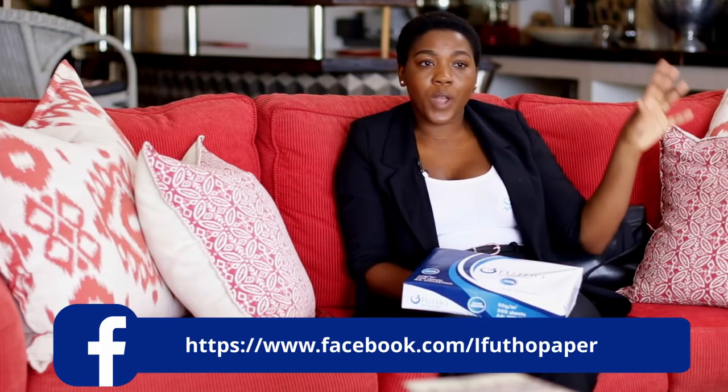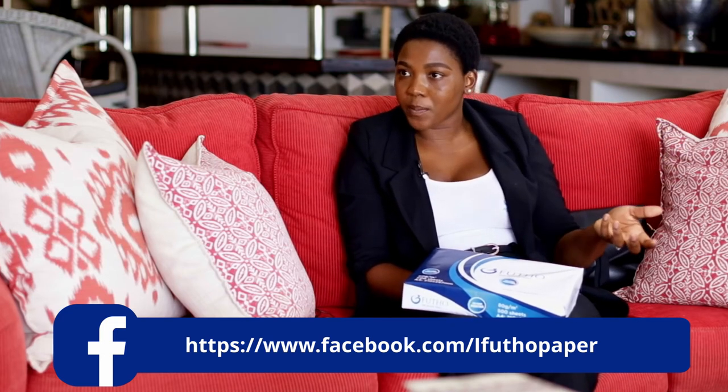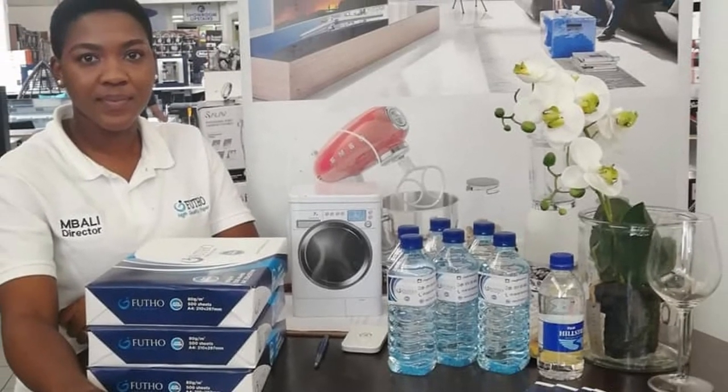That's so good to know — many of us probably don't know anything about the paper we're using or where it's coming from. We have a machine that cuts the paper, and we outsource the big paper reels. It's very important for us to consider where we order our paper because it has to be of good quality, and whoever we order from must not be cruel to the environment. We're also moving towards A5 now because it's saving the environment, and most people are inquiring about A5, so we're moving in that direction as well.